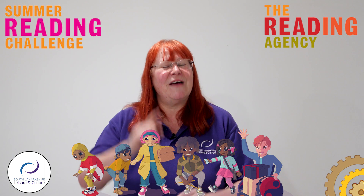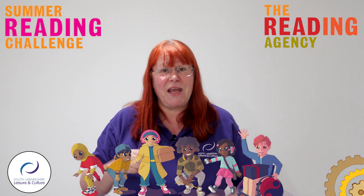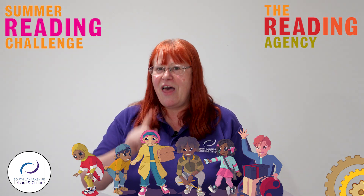What you have to do first of all is get a library card. If you don't have one, it's really easy to get one — just come along to the library with mum or dad, gran or grandpa, or even wee auntie Betty, and they'll get you all signed up with your details and get you a library card. Then you ask to join the Summer Reading Challenge.